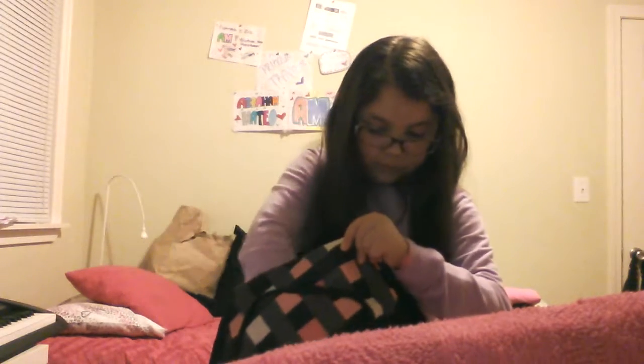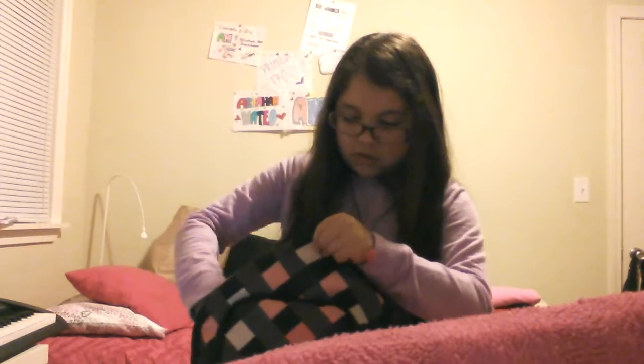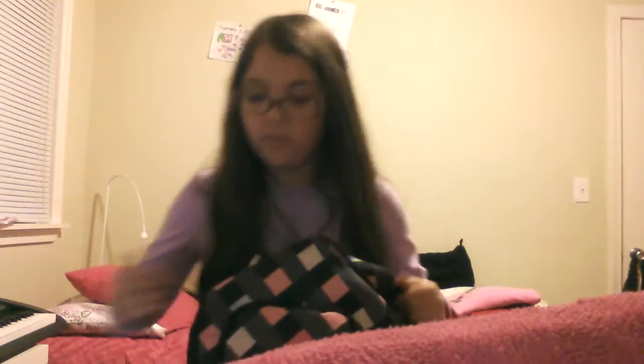So yeah, that's all I have in my backpack. I'm going to keep that book out because I have to read. I'll also ask you guys a question down in the comments below — you don't have to answer, but you can if you want to.